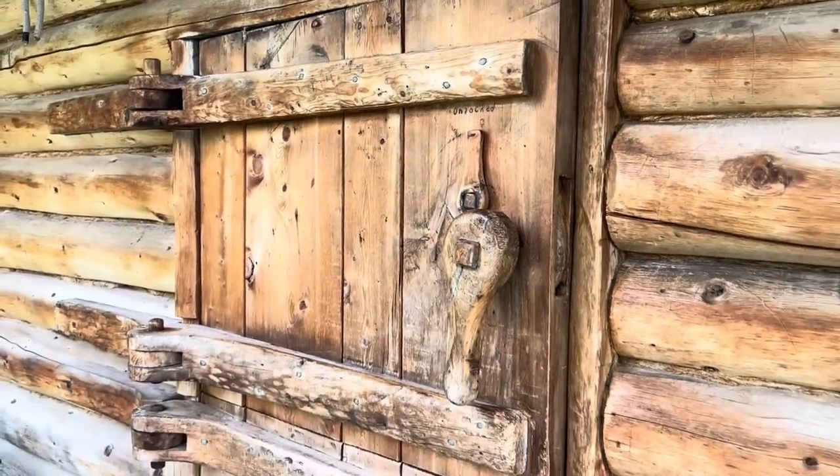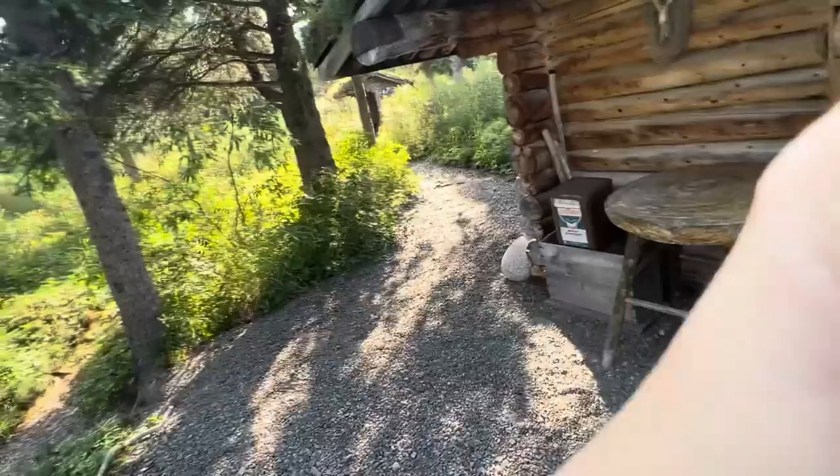Let's go take a quick peek inside. We're going to go inside Richard Proenneke's cabin.